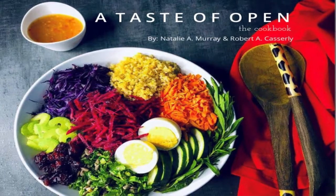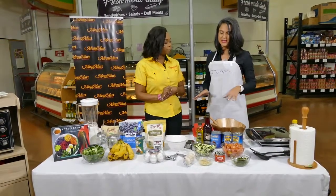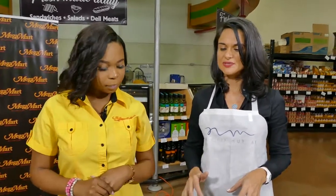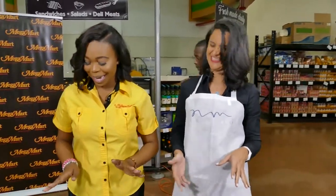So talk to us, what are you making today? Everything that we're doing today uses natural ingredients. I'm a strong believer in going as natural as possible — no chemicals, very limited processed foods. We're starting off with a delicious gluten-free pancake recipe. It's all natural ingredients: bananas, coconut flour. Very simple, easy. Super easy, and I love bananas.